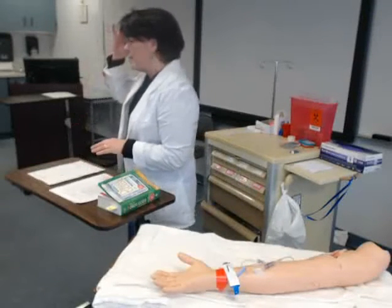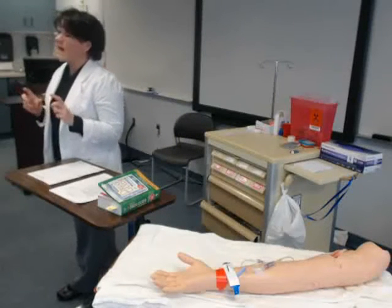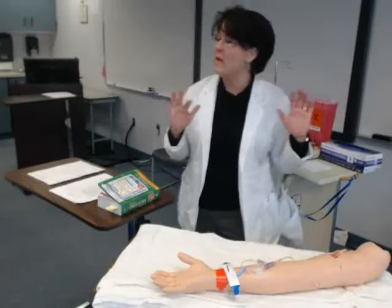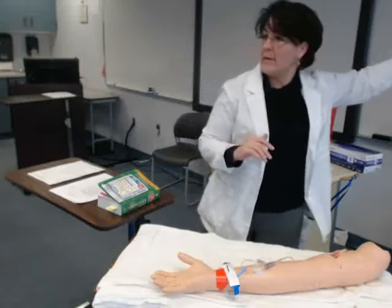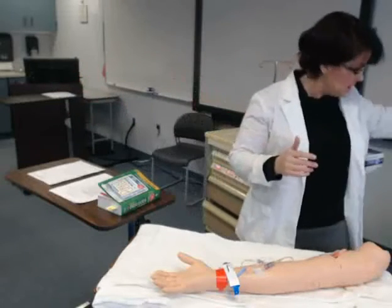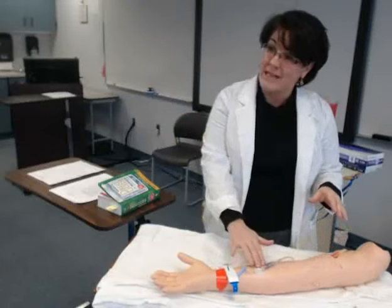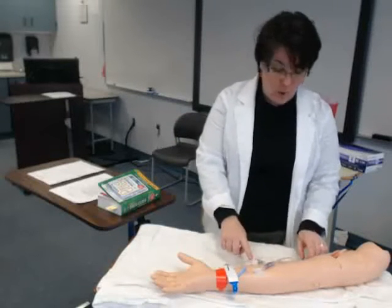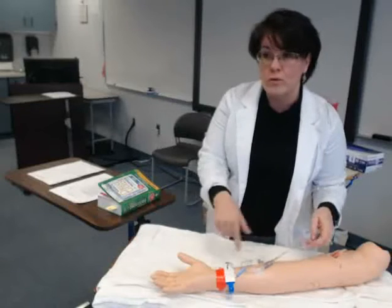As Mrs. Wheeler was saying, it is so true with IV push medicines — we are going directly into that vein. Even though our piggybacks are going into the vein, if I hang it up and walk out of the room and catch a mistake, I still have time. There is zero time to catch a mistake or fix anything when we're talking IV push medicines. It's going either directly at the hub or at our closest Y port to our patient. So there's no room for error.